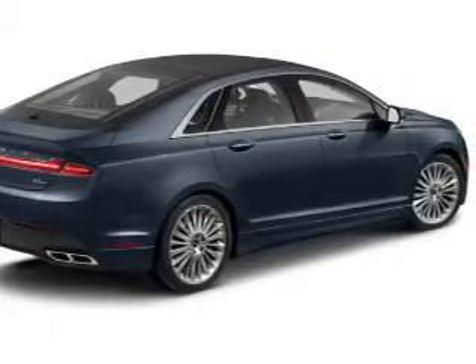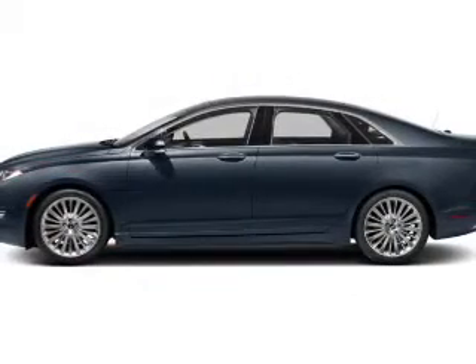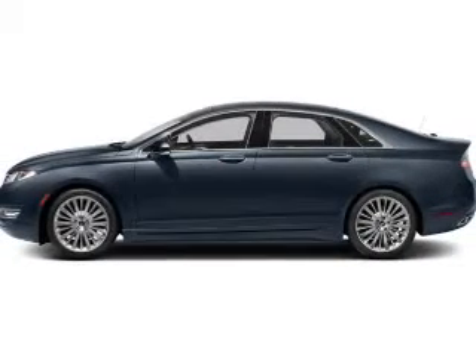Heated seats comfort you on cold winter days, and memory settings make for a more comfortable ride. With these notable features, you won't want to miss out on the opportunity to own this amazing ride.